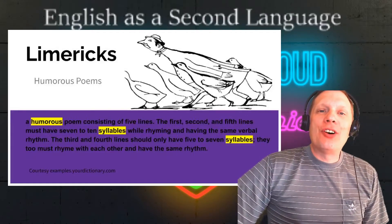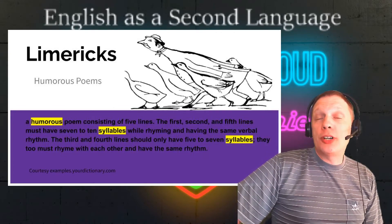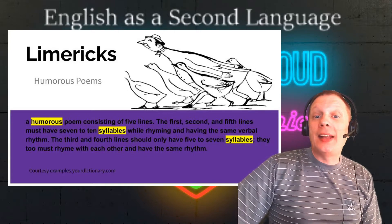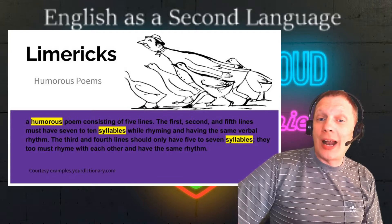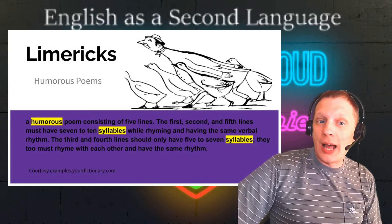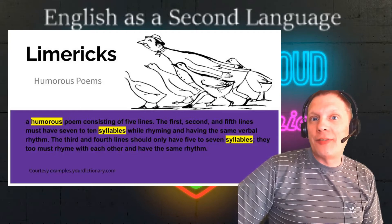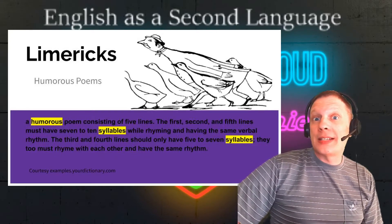Today's lesson is on the humorous poems called limericks. A limerick is a humorous poem consisting of five lines. The first, second, and fifth lines must have seven to ten syllables while rhyming and have the same verbal rhyme. The third and fourth lines should only have five to seven syllables. They too must rhyme with each other and have the same rhyme.